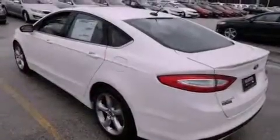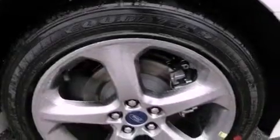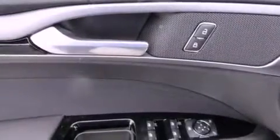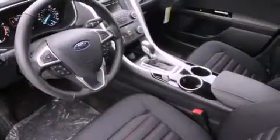The following features are also included: solar-tinted glass, cruise control, a rear-window defroster, a rear spoiler, front and rear floor mats, 12-volt power outlets, fog lamps, traction control, keyless entry, and an anti-theft protection system.